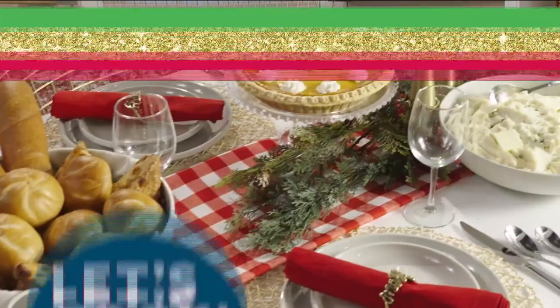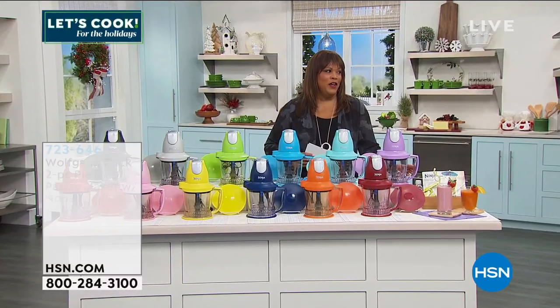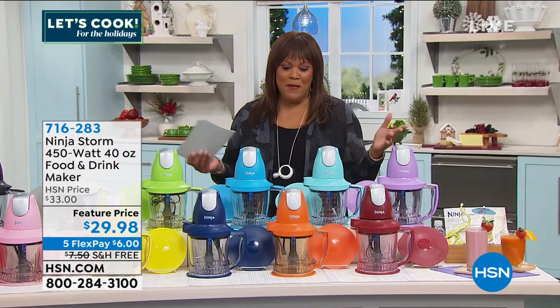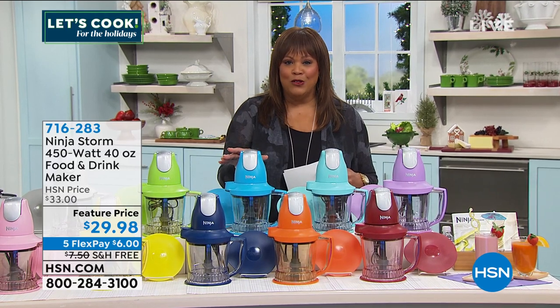I'm guessing that Ty's favorite drink, maybe because he's from Texas, is the margarita. Yep, you got it. I shouldn't be talking about drinking this early in the morning, but it's the season — the season to eat, drink, and be merry. And this is the perfect gift to make all those fancy little drinks.